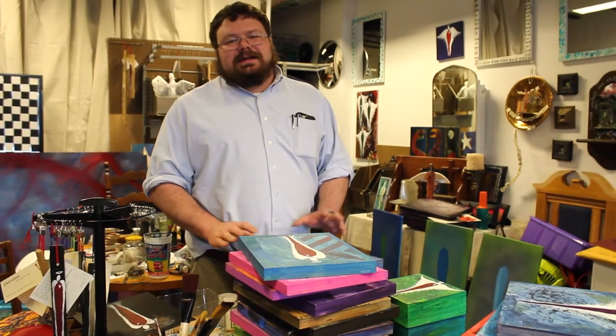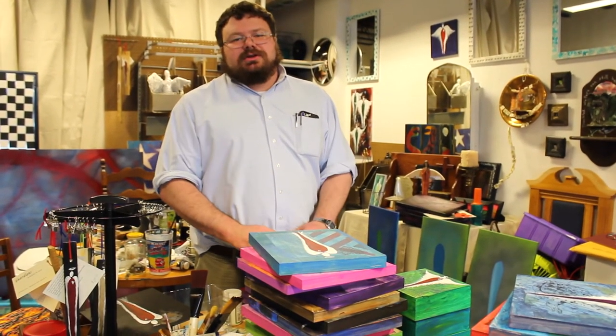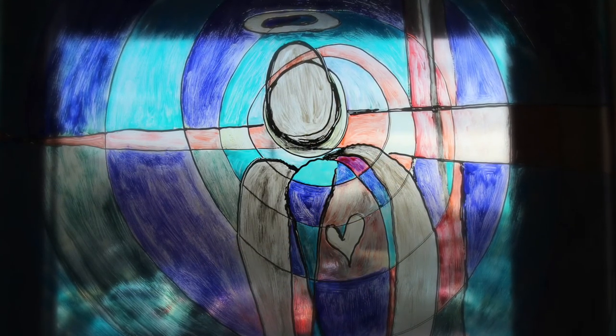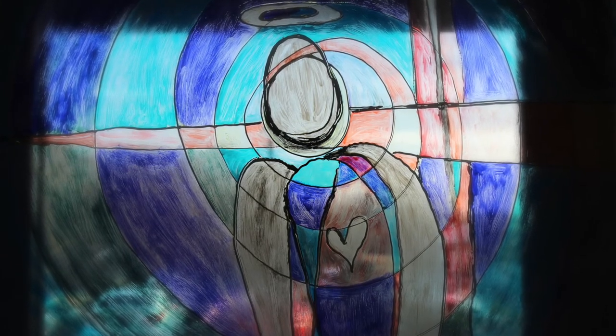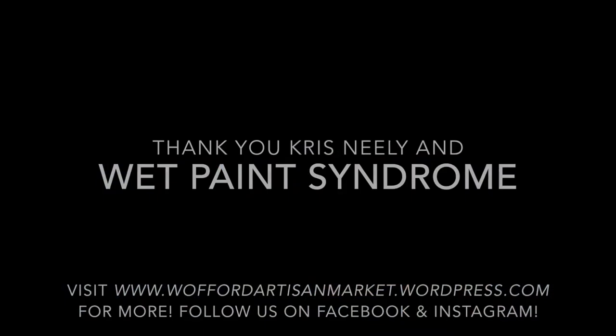Thanks Mills and Sarah for starting the Wofford Artisan Market. It's exciting to have an opportunity for students to show, promote, and sell their work. As you can see, I've made lots of messes in my life, but it's exciting to be able to live as a professional artist and to teach students that are up and coming artists. I think this opportunity is going to be fantastic for students to get a hang of what it takes to show their work and have the confidence to share it with others.